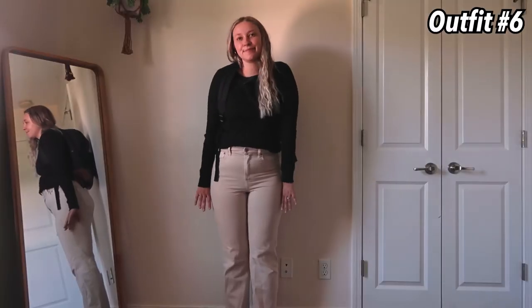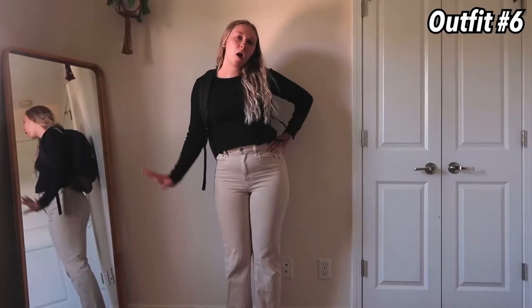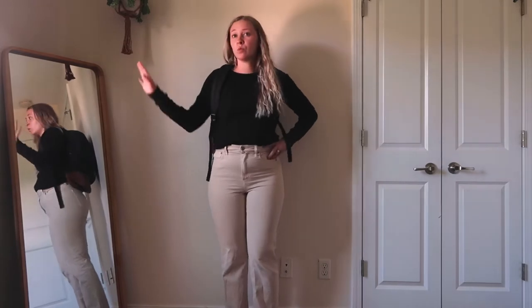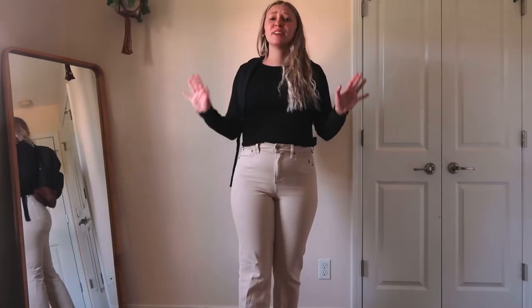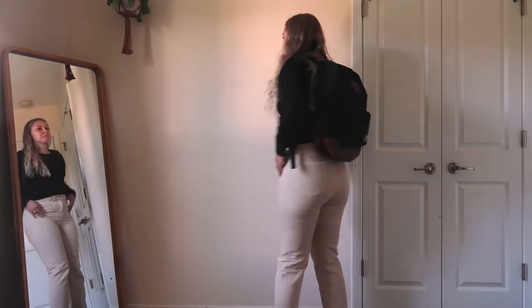This one is so simple but I feel like it looks really classy and professional. The pants and the shirt are actually from American Eagle. I just think this is so cute — just very chic.